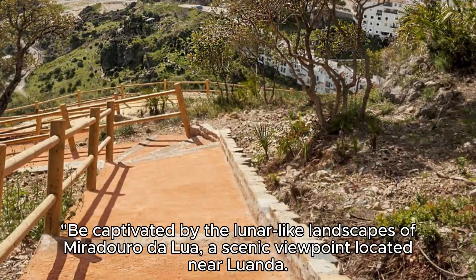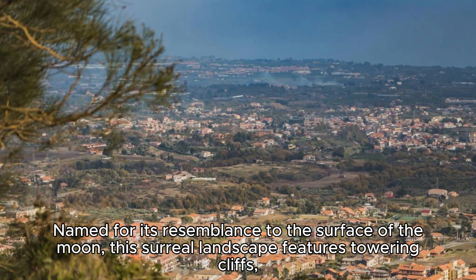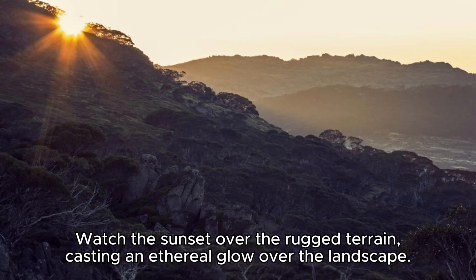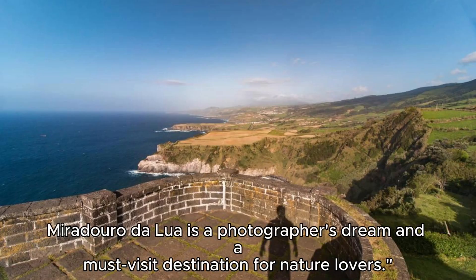Miradouro da Lua. Be captivated by the lunar-like landscapes of Miradouro da Lua, a scenic viewpoint located near Luanda. Named for its resemblance to the surface of the moon, this surreal landscape features towering cliffs, deep gorges, and jagged rock formations sculpted by erosion. Watch the sunset over the rugged terrain, casting an ethereal glow over the landscape. Miradouro da Lua is a photographer's dream and a must-visit destination for nature lovers.